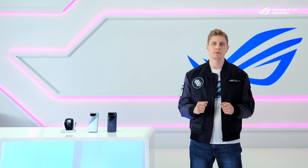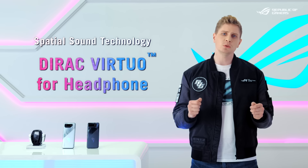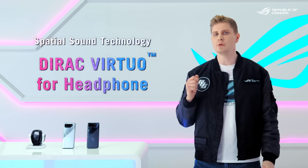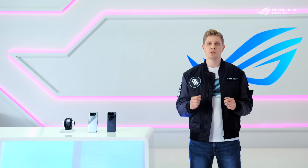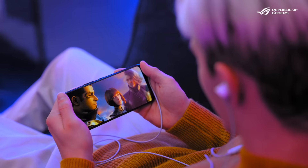Unbeatable sound performance is also a big reason many choose the ROG Phone series. We're proud to bring you Dirac Virtuo for headphones, a sound stage optimization feature that uses an advanced algorithm to make the sound much wider and more true to life — just like you're in a theater.